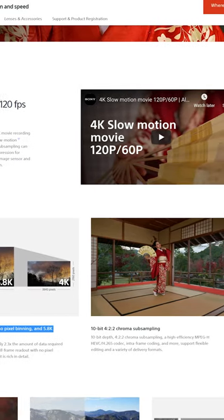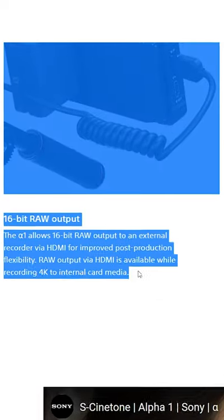Externally, we can record at up to 4.3K, 60 frames per second, 16-bit RAW. Slow motion can be shot up to 240 frames per second.